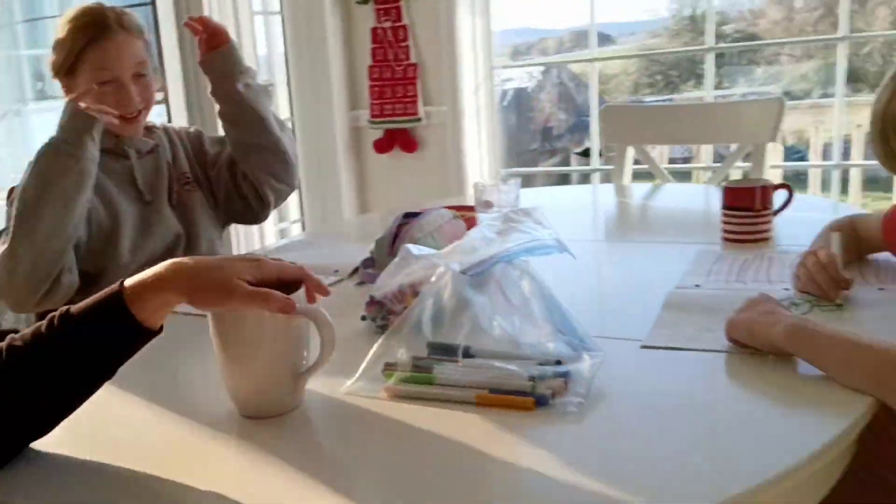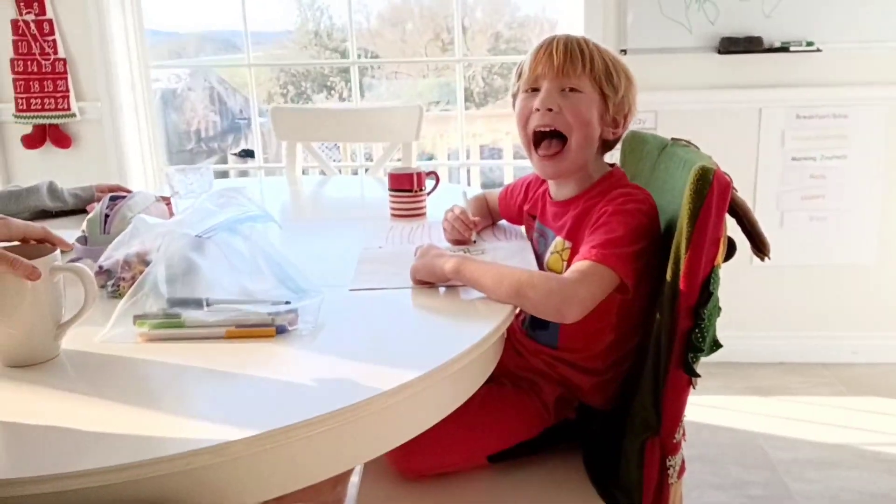Hello again everybody, welcome back to our home! We are just getting started on our day and we're going to do more Christmas decorating today. We're doing school right now - the kids are doing their morning journals. We're going to do some school this morning and I need to run out and get a few groceries as well, so I'll do that, we'll get all that stuff done and then I'm going to get some more decorating done.